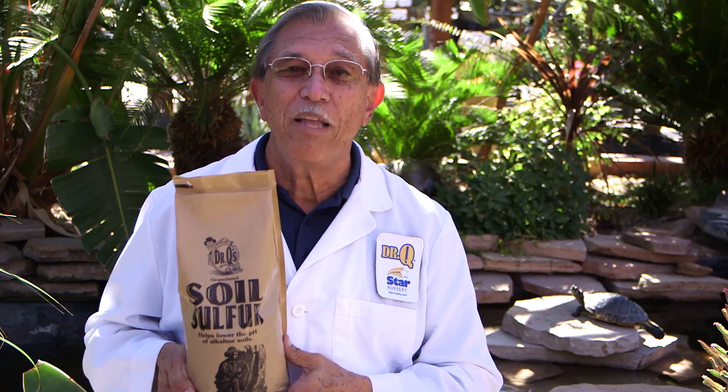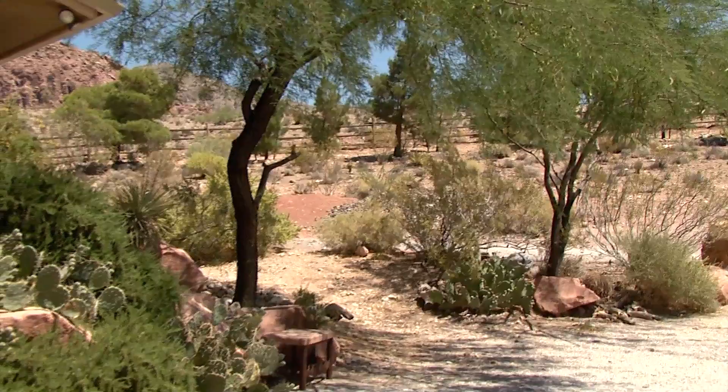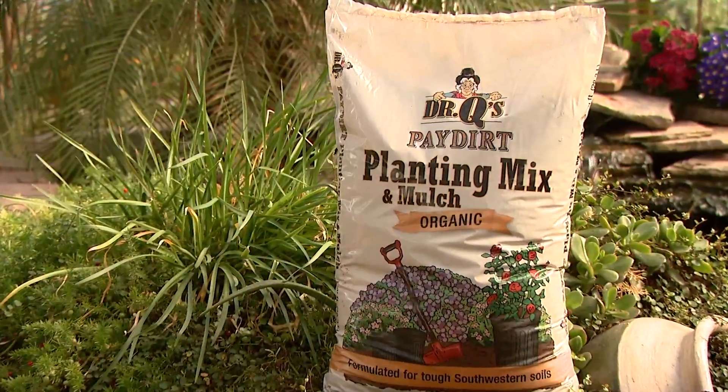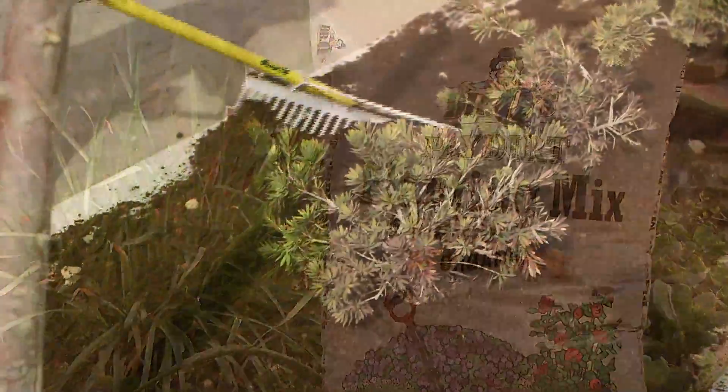Incorporating sulfur into the soil is the safest and least expensive way, but also the slowest. Organic mulch or compost also works well as it breaks down into humic acid.